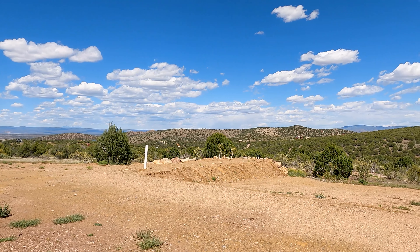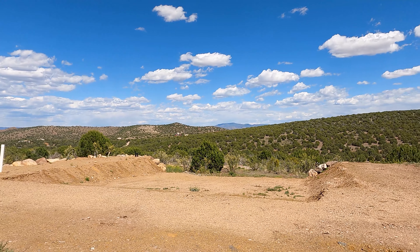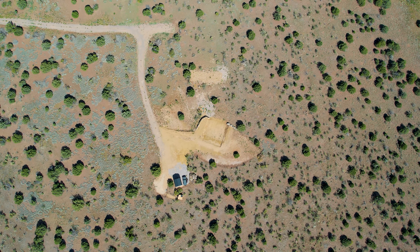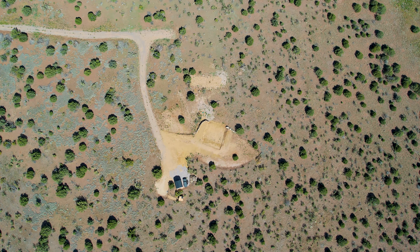Whether you're looking to build a permanent residence or a vacation retreat, this property offers the perfect blend of solitude and accessibility, making it an ideal location to create your own slice of paradise.